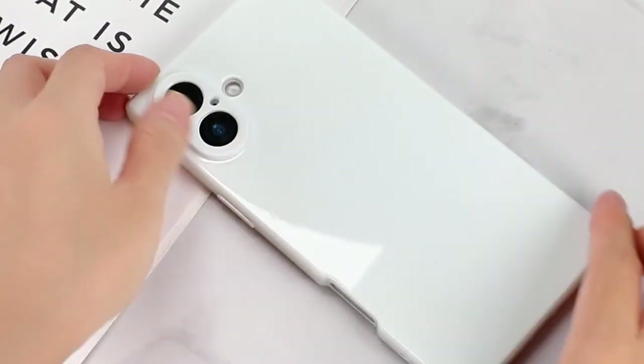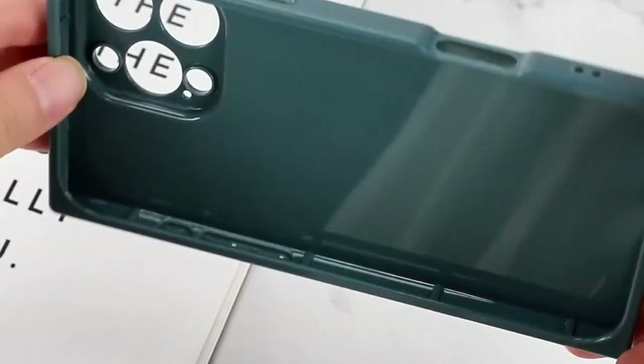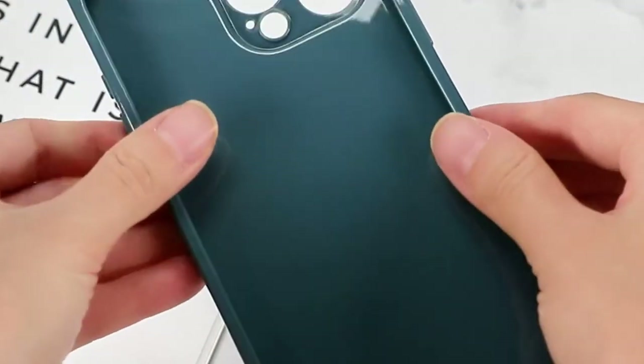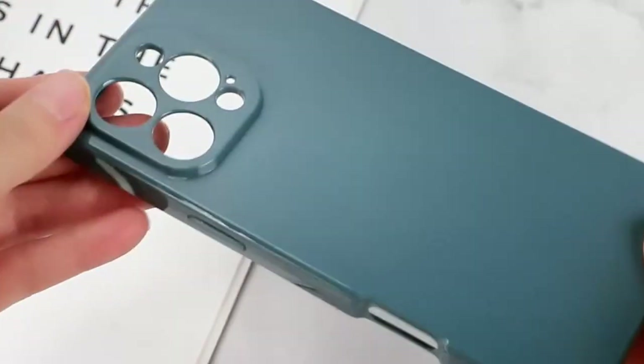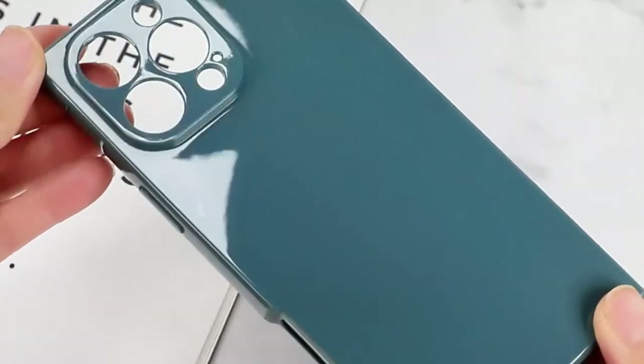One standout feature is the small hole on the side which allows you to attach a lanyard — a thoughtful touch for anyone who wants a little extra security while on the go, whether you're hiking or just out and about.